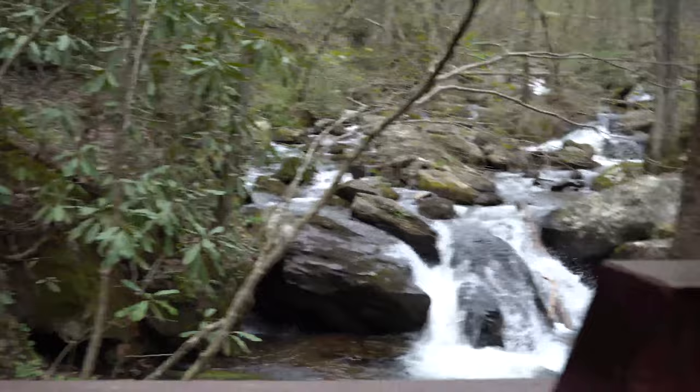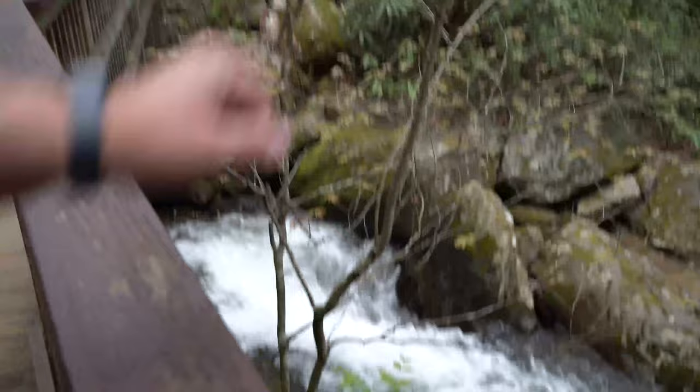We're not even to the falls yet — look how rough the water is. Want to go tubing down that? You don't even realize how much you get banged up. You couldn't tube down this; you'd just get stuck on rocks. Looking at it you're like, oh I can stand in there, but I bet you'd get knocked right over and swept out to sea.